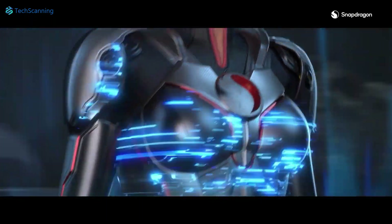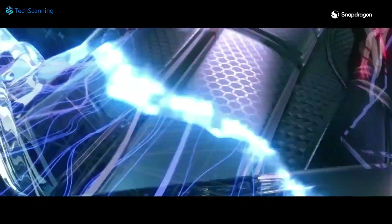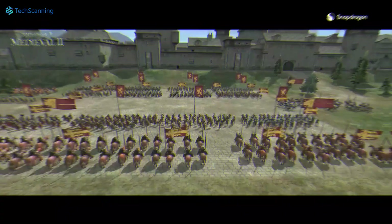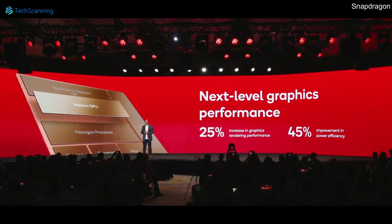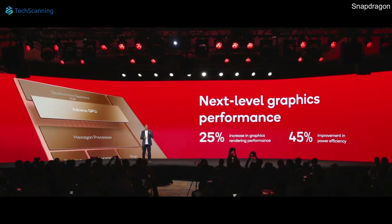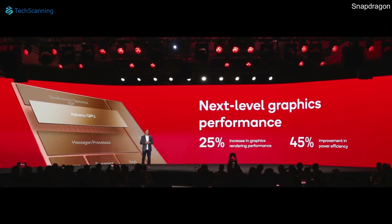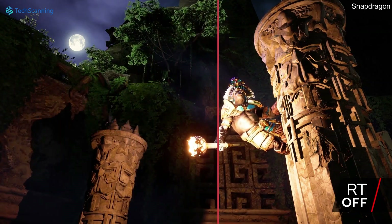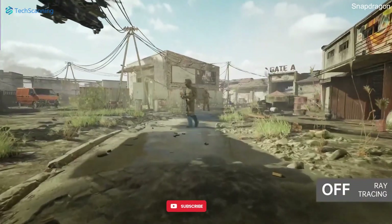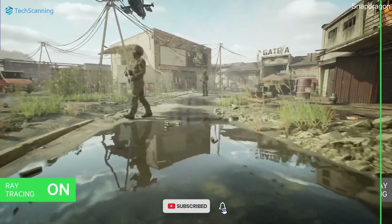For gamers, the Snapdragon-based Samsung S23 Ultra will be the best choice, as the latest Adreno GPU not only offers a 25% boost but also beats Apple's latest A16 Bionic chip. Moreover, the chipset is capable of ray tracing, which offers real-life-like shadows, lights, and reflections, bringing mobile gaming to a whole new level.